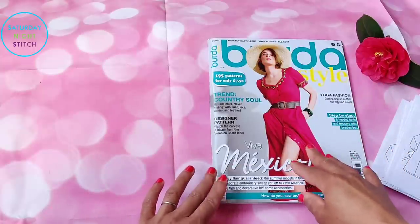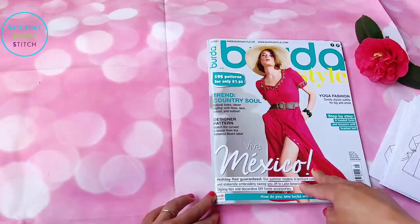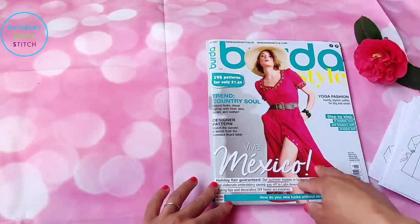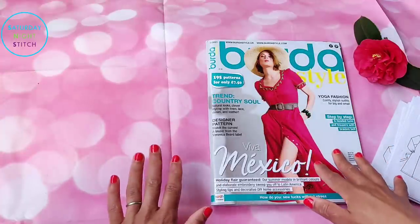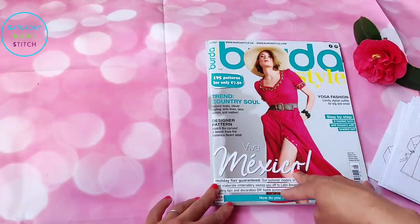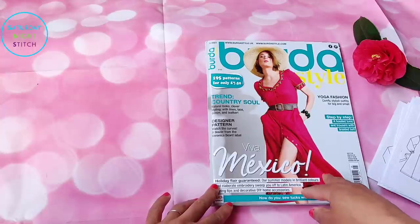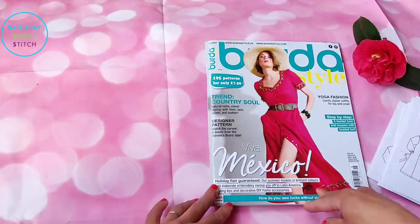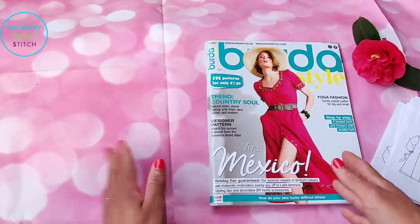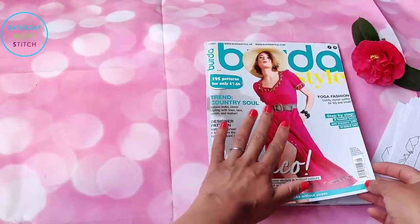I normally do my browse-throughs with the German issue, however my subscriber has informed me it's unclear when — or even if — I'll be getting the German issue; there have been some problems. So I have the English issue this month. I thought it would be a lot easier having English translations, but when I went to read the instructions I was like — nope, not much difference between not understanding German versus having them written in English. Anyway, let's get started!